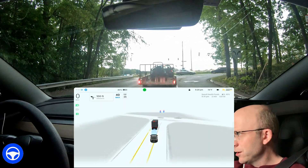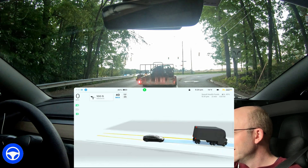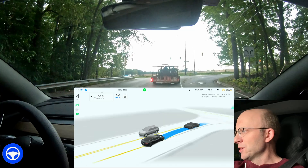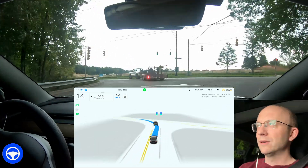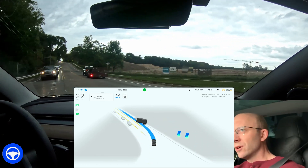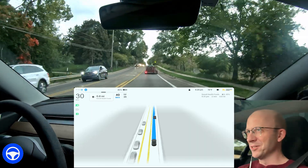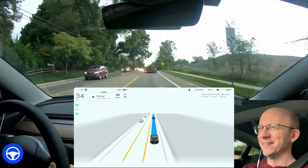You can see this truck showing up as kind of a compact. Now it turned into a car. It's not sure what to make of this truck and trailer — it keeps changing its shape in front of us. That's a transformer! It's hilarious.